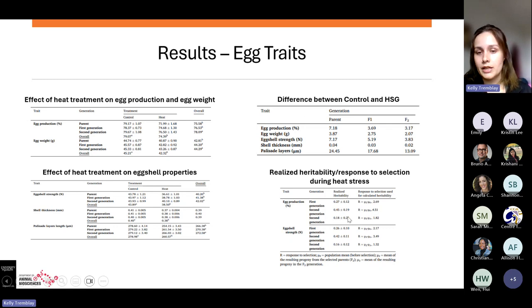The table also shows the difference between control and heat stress groups narrowing across generations — for example, egg production difference was 7.18 in the parent generation, then smaller in F1 and F2. For the realized heritability and response to selection in the heat stress group, egg production had a heritability of 0.27 from parent to first generation, 0.45 for the best individuals selected in the second generation, and 0.8 for the overall F2 generation difference.